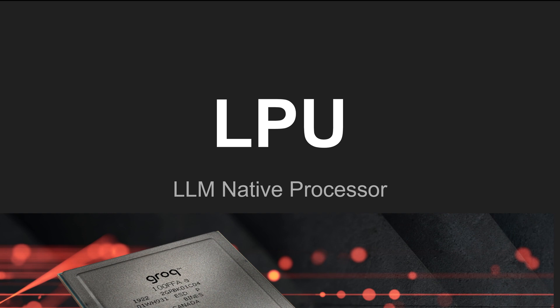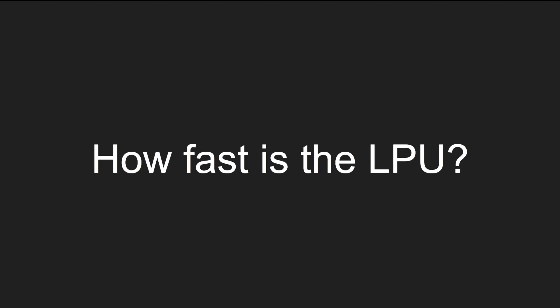AI startup Groq has unveiled a new AI chip called the LPU, claiming it delivers the world's fastest large language model. How fast is the LPU? Let's check this out.